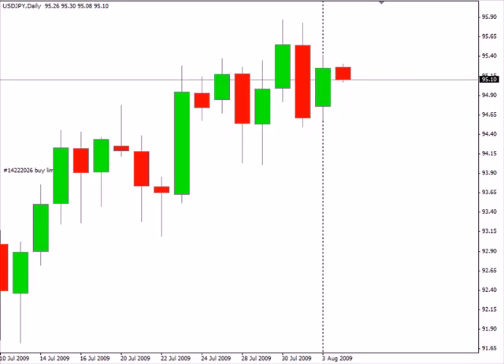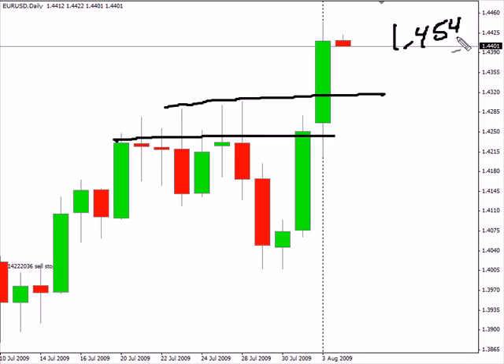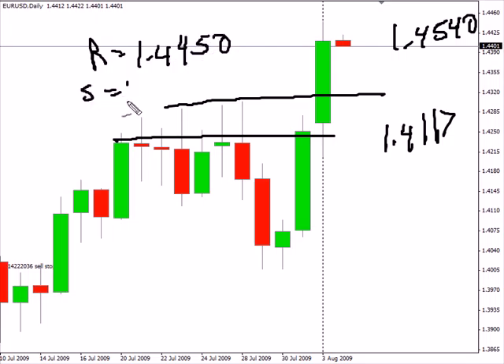Now switching over to the Euro-USD pair. This particular pair has broken above previous resistance going at the close on Friday. It closed above it and then again broke today through previous resistance again. Definitely this pair is moving higher with a bias to the upside. Look for this pair to potentially move as high as 145.40, possibly as low as 141.17. Look for some resistance to be hit around 144.50 and look for some support around 143.04 in this particular pair.